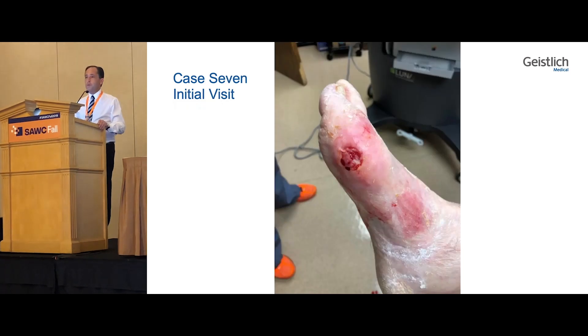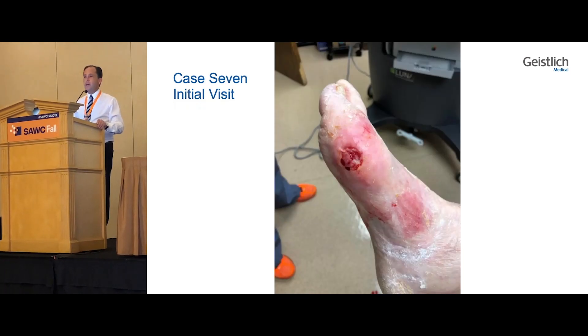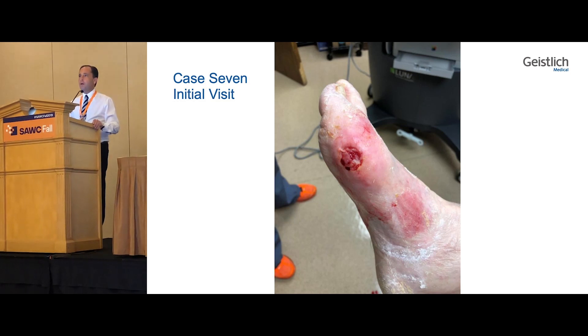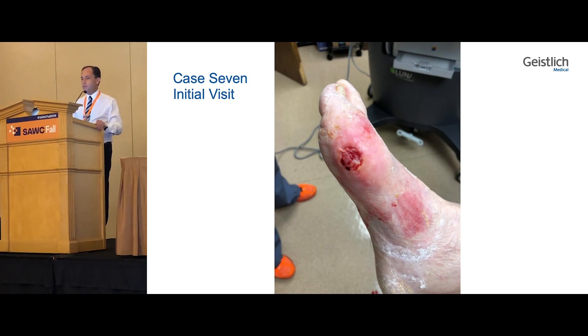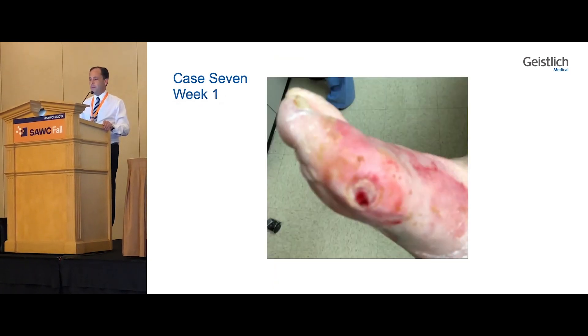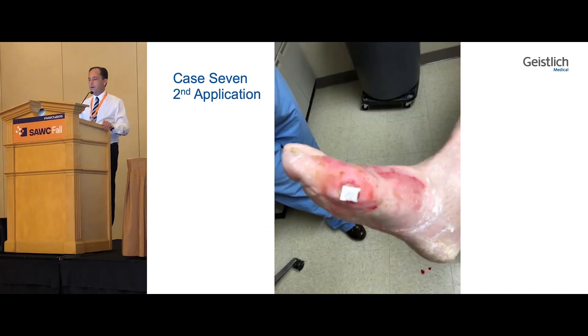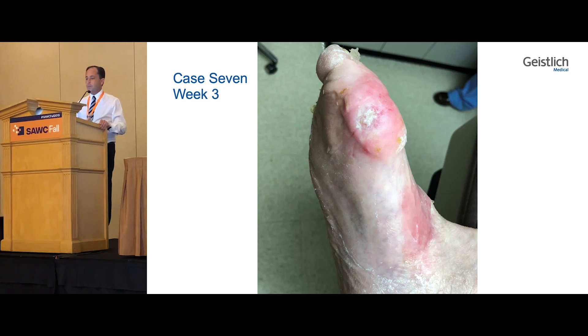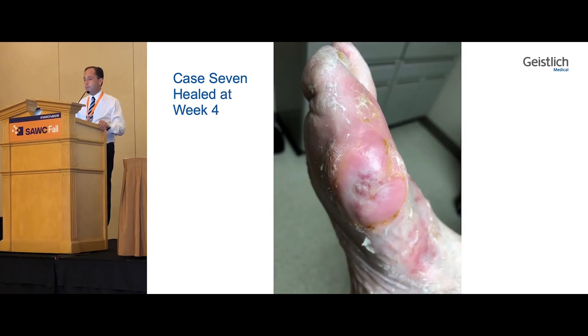Our very last case was an older patient in his 80s. He had a large bunion — neuropathic diabetic — with a neuropathic ulcer from his diabetic shoes. You can see with the initial application he epithelialized nicely, about 60% of the wound healed. With the second application he went on to almost complete healing, and then after week three the patient was completely healed by week four.